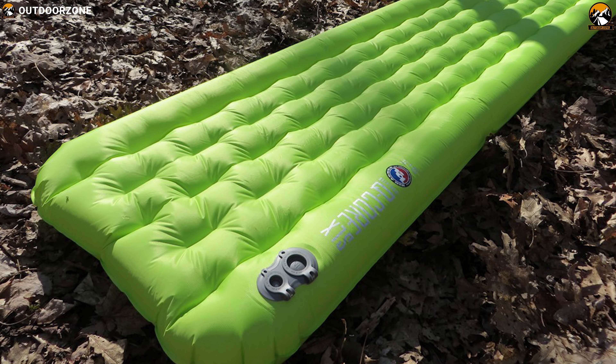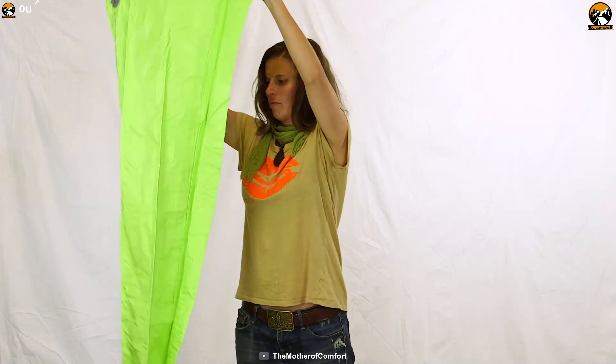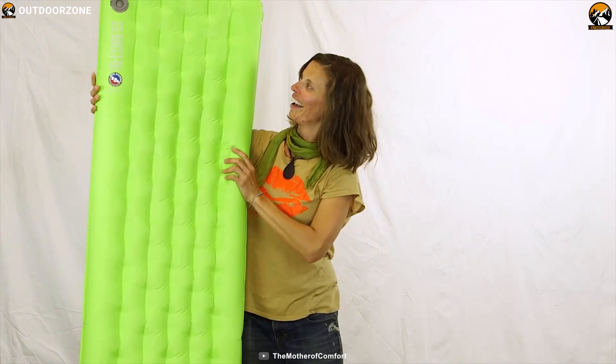The Big Agnes Q-Core SLX ups the ante on quilted comfort in the backcountry. Lightweight offset I-beam construction creates super multi-directional support and stability for a restful night's sleep.